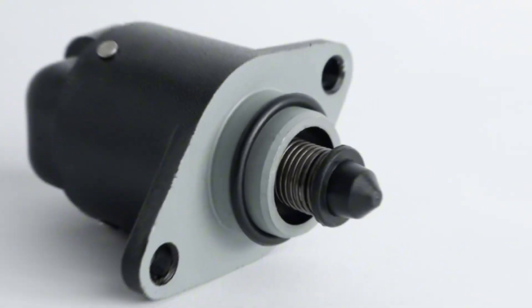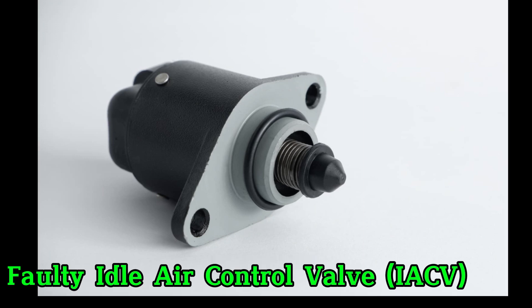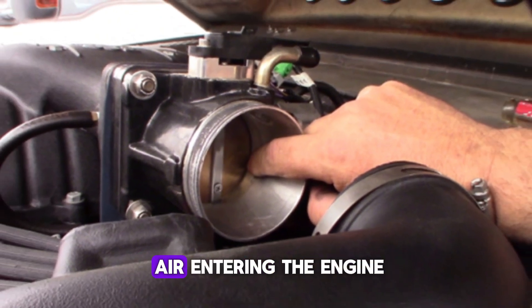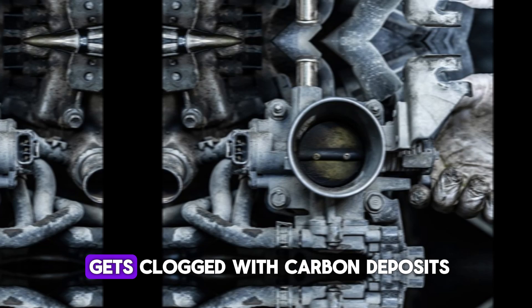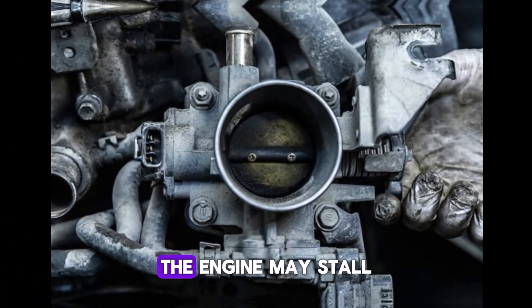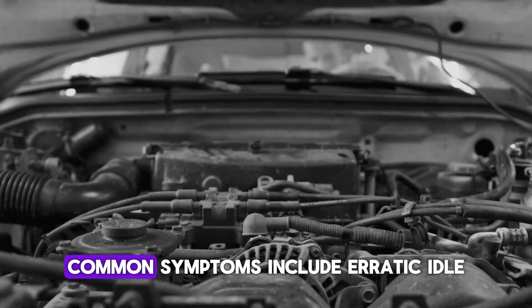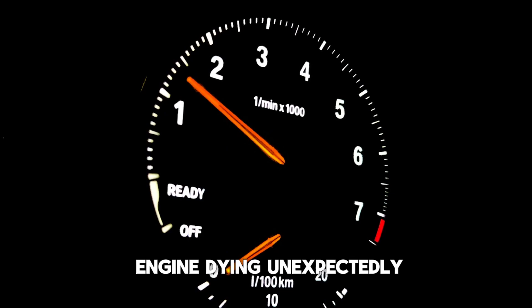Number 1: Faulty idle air control valve (IAC). The idle air control valve regulates the engine's idle speed by controlling the amount of air entering the engine when the throttle is closed. If it fails or gets clogged with carbon deposits, the engine may stall at idle or when you stop at traffic lights. Common symptoms include erratic idle, low RPMs, or the engine dying unexpectedly.